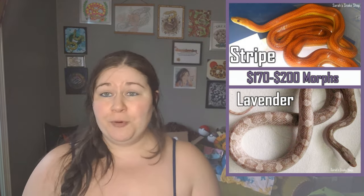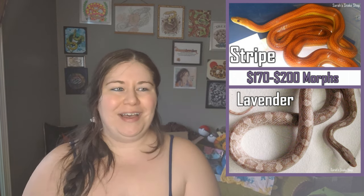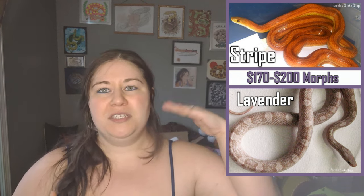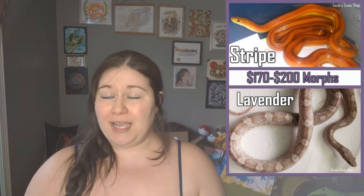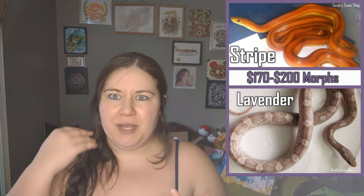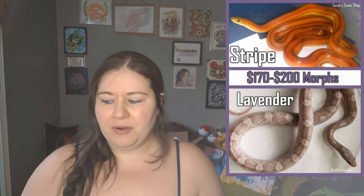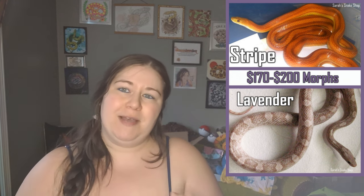There's another jump to the $170 to $200 range, and surprisingly the two morphs in this category are Stripe and Lavender. I noticed a huge spike in Stripes this year — stripes always seem to sell really well. Anything striped — anerythristic striped, lavender striped, amel striped — they all sell for a lot more money and sell a lot quicker. People really love stripes in general. Lavender is another very popular morph, and both Stripe and Lavender are averaging between $170 and $200.